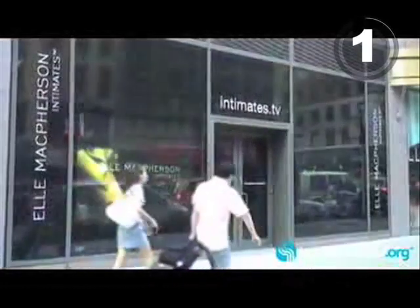At number 1, shamelessly trying to get your attention. Elle McPherson's little storefront is actually an interactive digital peep show.